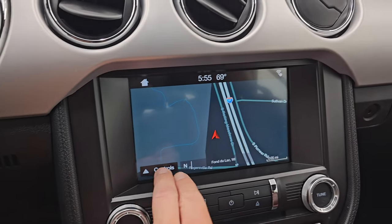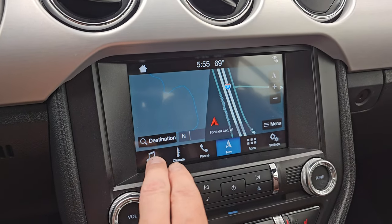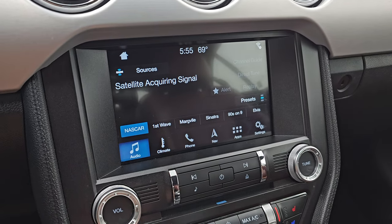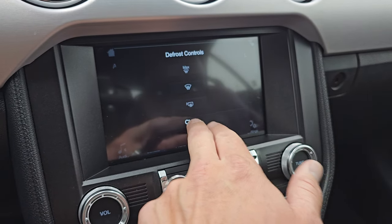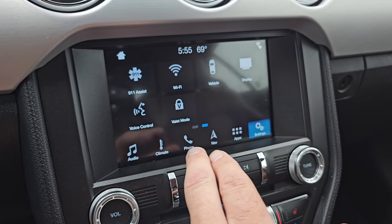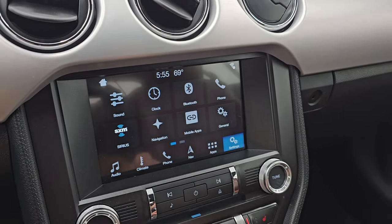This one has the SYNC 8-inch touchscreen radio. It does have the factory navigation system — you can see Highway 41 there, so that is working nicely. You get AM, FM, and Sirius XM radio capabilities on here, and then you get your climate controls right here, plus apps, and this is where your backup camera shows up as well.